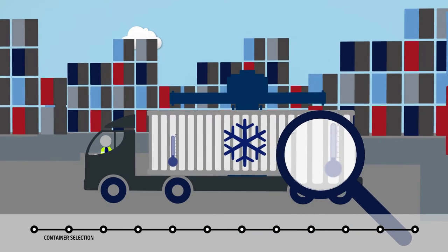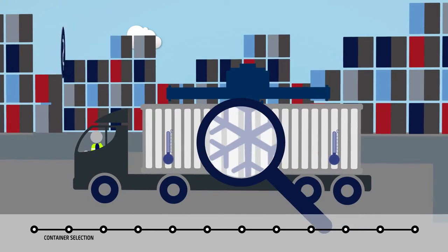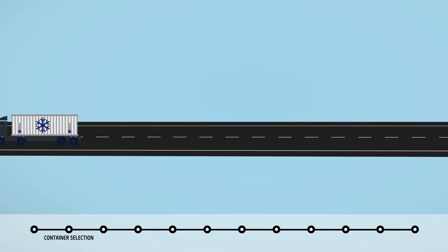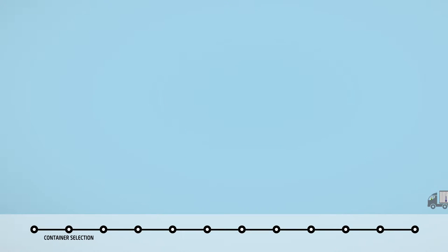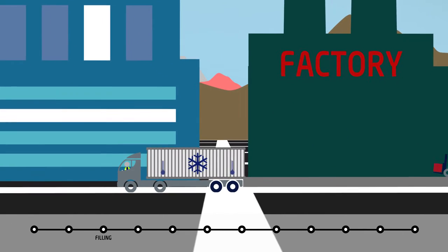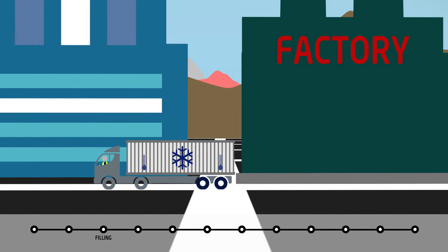There are costs associated with this stage of the process. The container is transported to the factory, the truck is loaded, and a forklift loads the products into the container. The merchandise is now ready for transport.